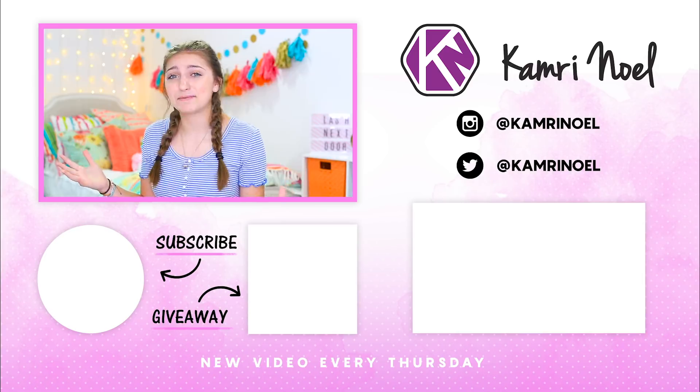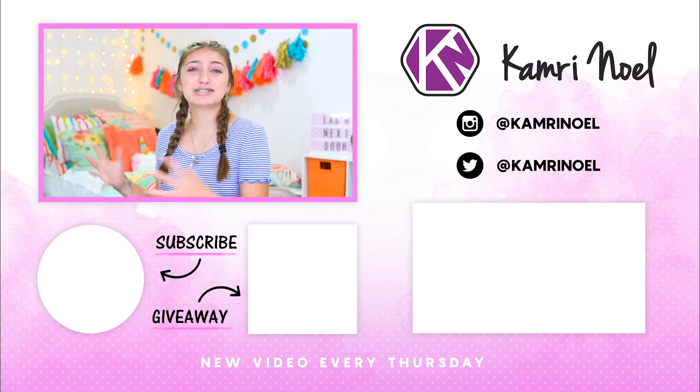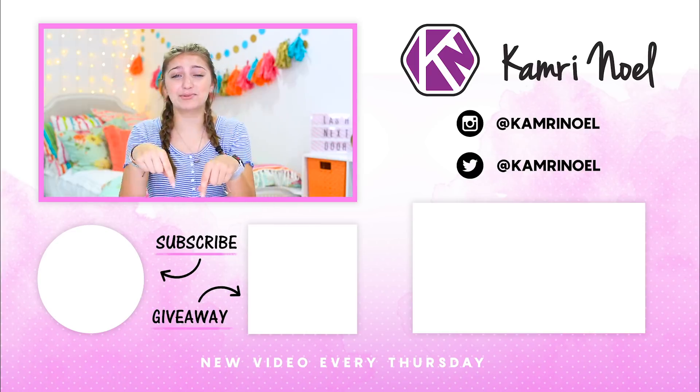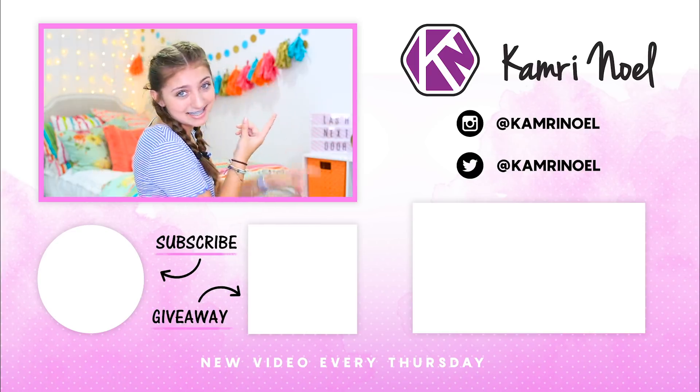Thank you guys so much for watching this video. Hopefully you enjoyed seeing what was in my backpack and possibly your backpack for this year. Make sure you subscribe to my channel by clicking that red button down below, and you can also check out my other videos by clicking over here. I will see you guys next week. Bye!